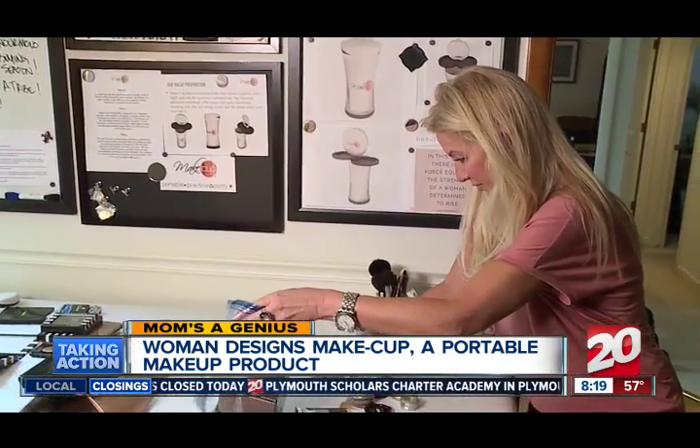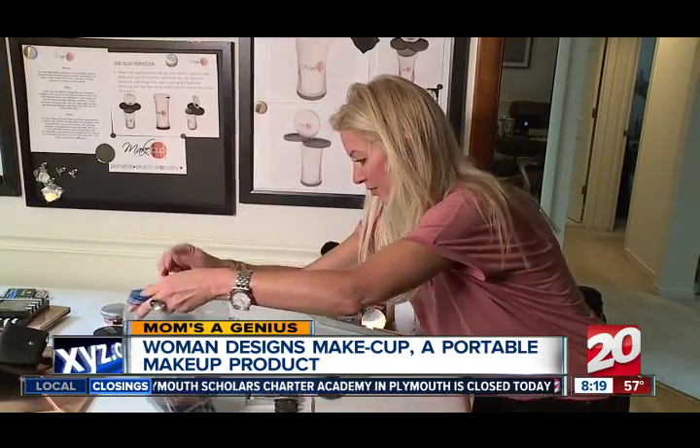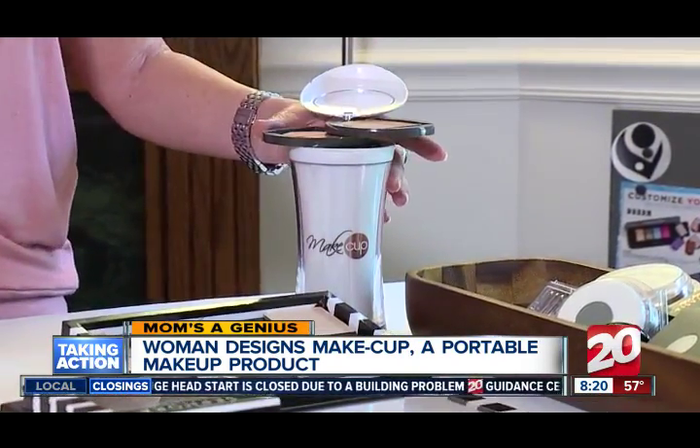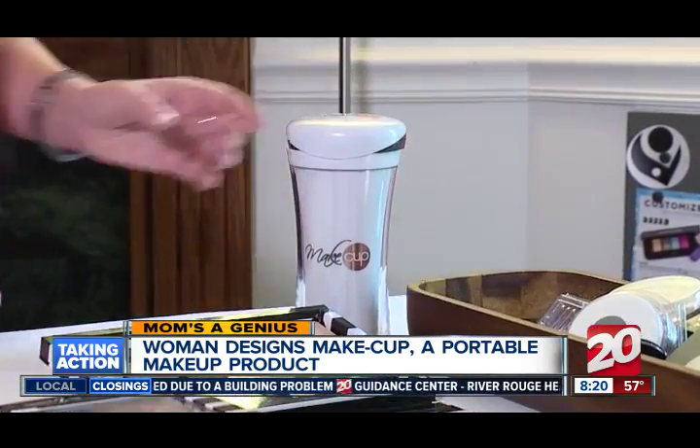A year and a half ago she quit her full-time job to concentrate entirely on the Make Cup. She decided to take her retirement savings and short-term investments — whatever she had to do — because she needed to focus on it full-time to get it done.